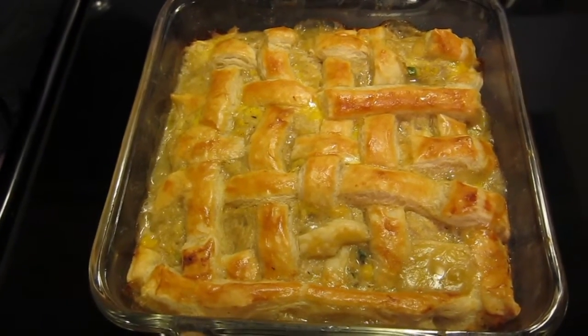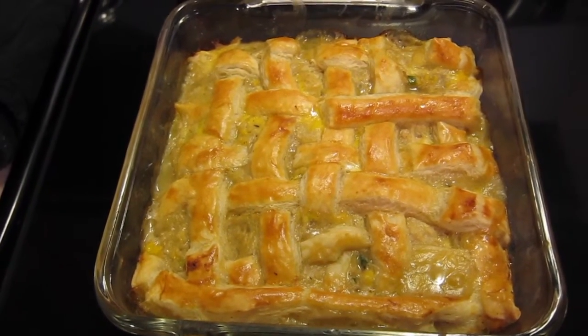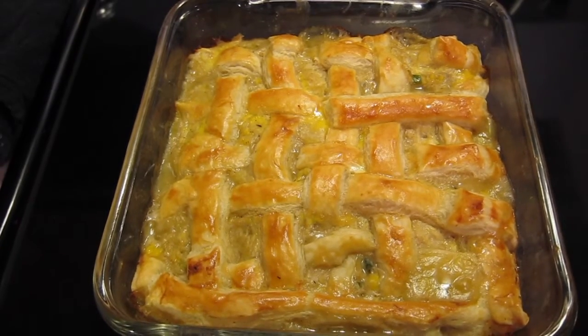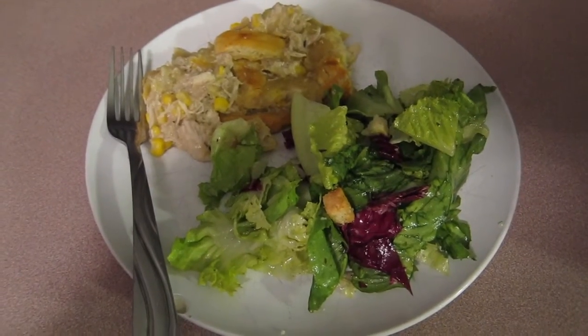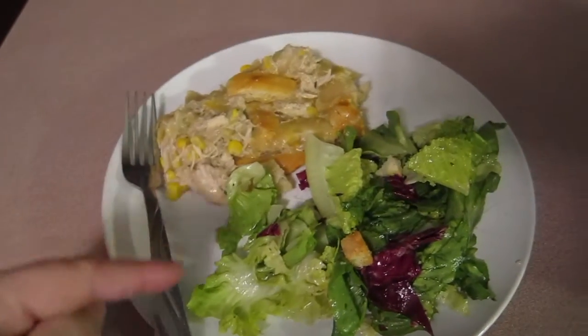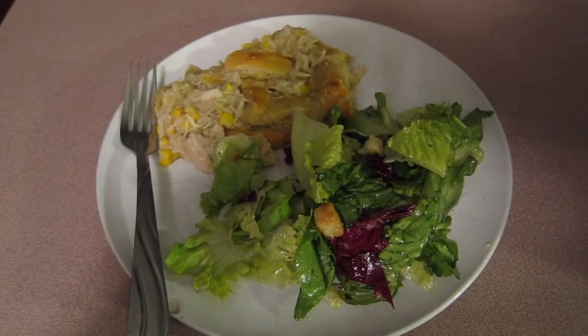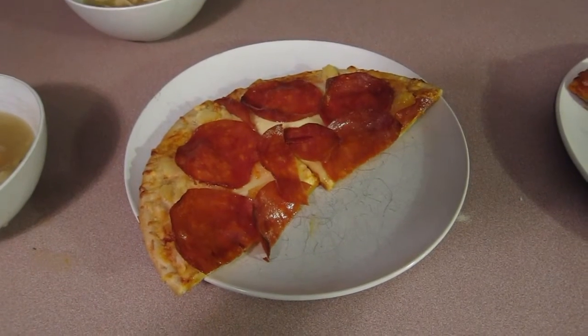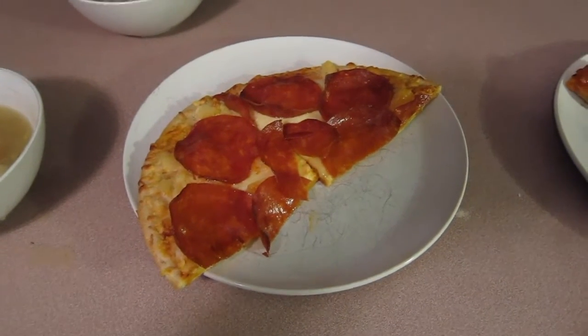Hello everyone! Dinner for tonight, January 16th Saturday, is chicken pot pie. I wanted to show you what it looks like before I dish it up — it comes out really beautiful. We're also having a salad. Here it is all dished up: the chicken pot pie and the dinner salad.